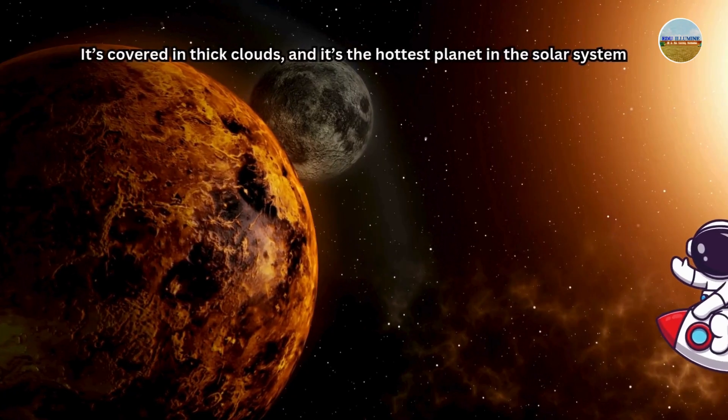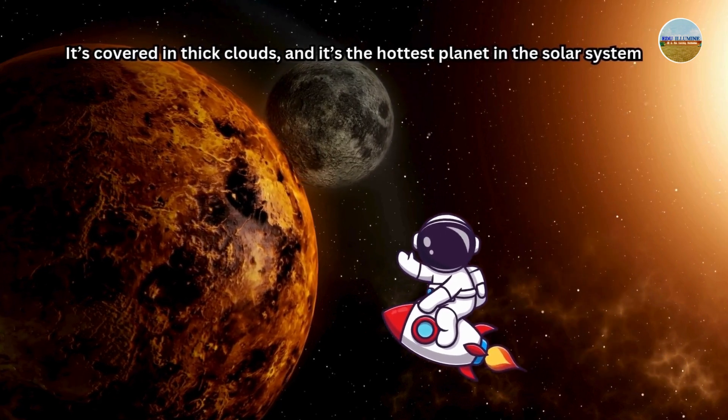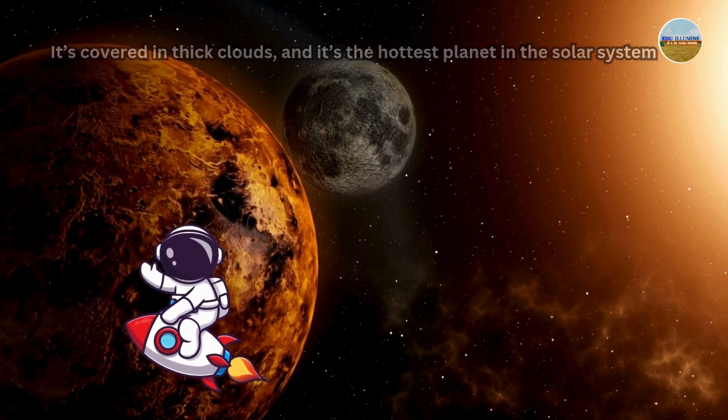Next up, Venus. It's covered in thick clouds, and it's the hottest planet in the solar system.